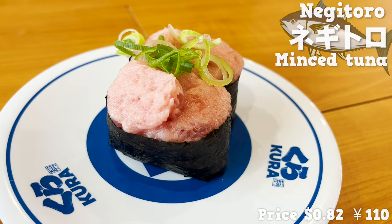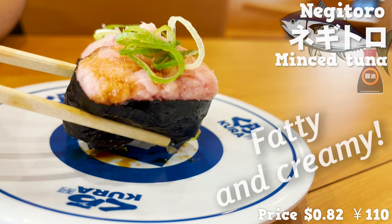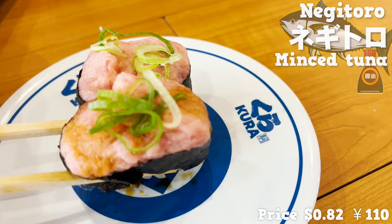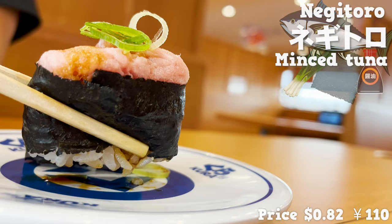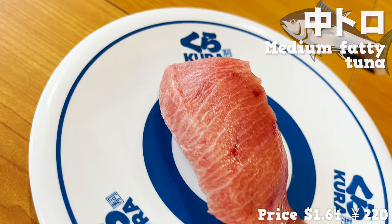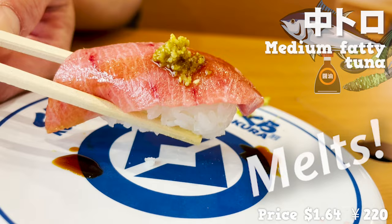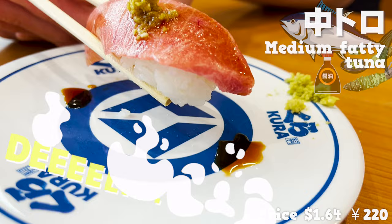Next, let's try the minced tuna, negitoro. The price is so cheap with so much negitoro on top that it almost spills over. It's so fatty and creamy. Nori seaweed and green onions are a nice accent. Next, let's eat the medium fatty tuna of the bluefin tuna — the fat is beautifully marbled. That's what I expect from bluefin tuna. Let's eat it with wasabi and soy sauce. It melts right away as soon as I put it in my mouth. It's so fatty and delicious. That's what you'd expect from the world-famous Kura Zushi.